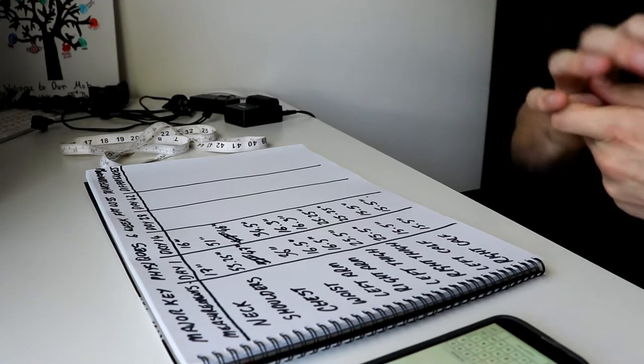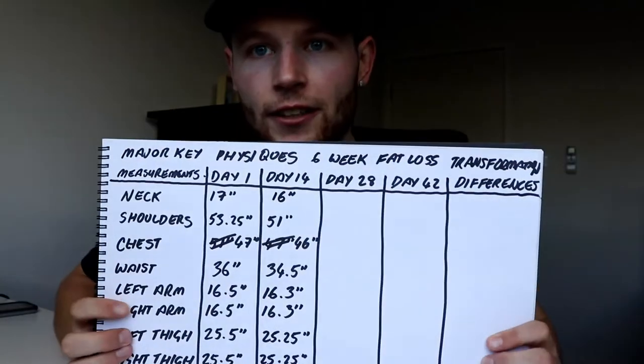Alright, done. I've got the progress pictures, the measurements, and the diet data. Basically, I've gathered all the information I'd send to myself as a client of Major Key Physiques. You'll need all your measurements entered into the database, plus your progress pictures, which go into your confidential client file. At the end of six weeks I can pull everything up and we can really look at the full transformation.